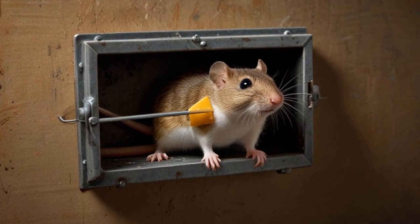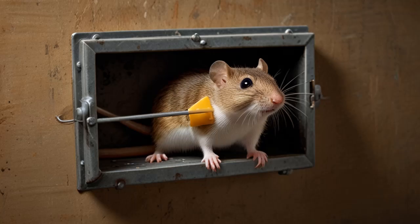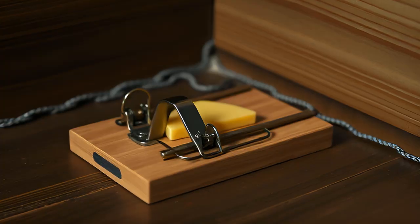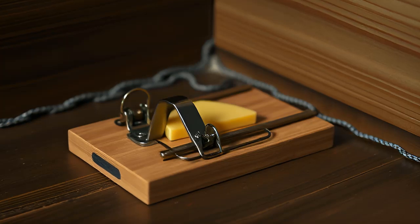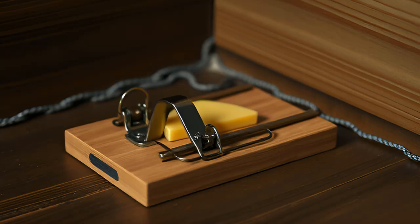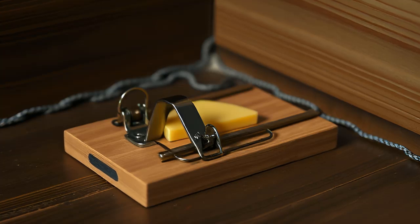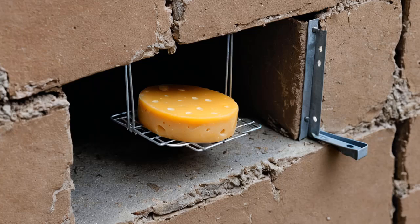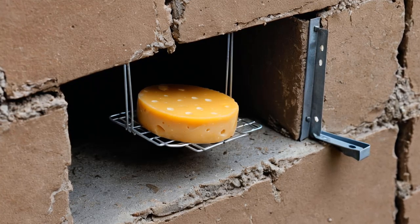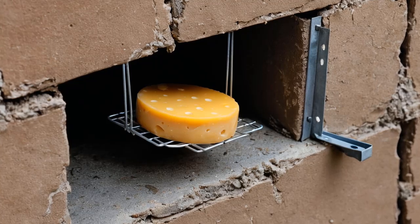Snap traps offer a quick and effective solution. For those seeking a more immediate result, snap traps can be an effective way to deal with a rodent problem. These traps work by killing mice instantly when they take the bait, usually by snapping their necks with a metal bar. While it's not a pleasant option, it's much quicker and less painful than waiting for baking soda to take effect.